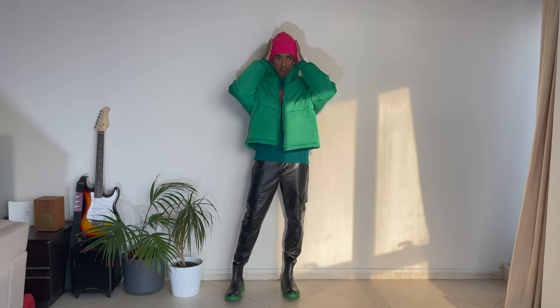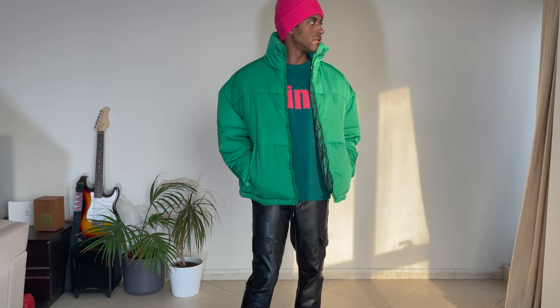I decided to throw on another colorful piece to the look — the pink beanie to seal the deal. I like how it goes with the print on the sweater.